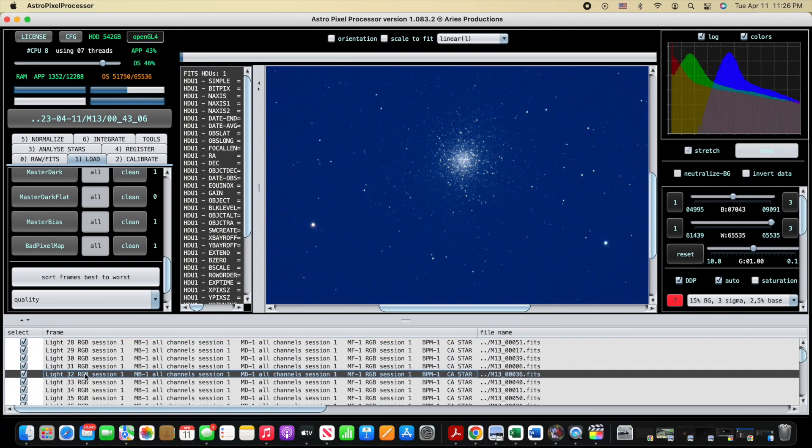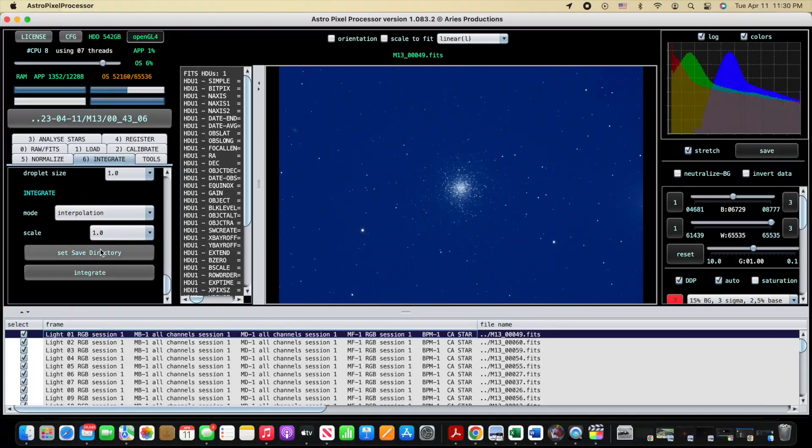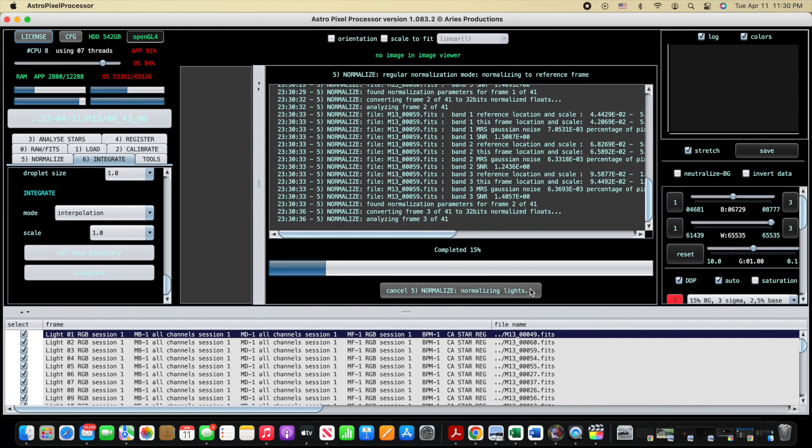The brightest star in the cluster is a red giant known as V11 — it's a variable star. Once we kick off the integrate step, it's going to include the registration, normalization, and then the integration to do the stacking.